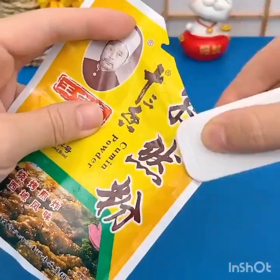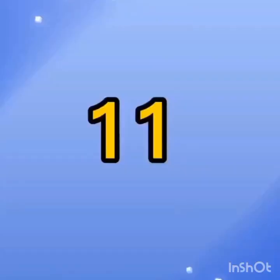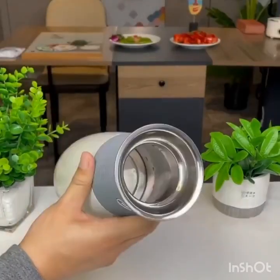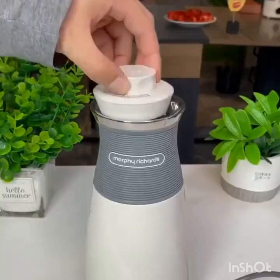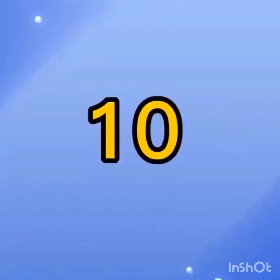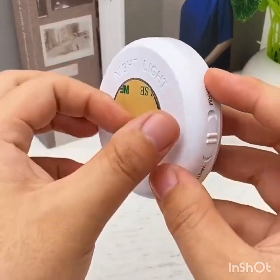The fourth hack is using a bread clip to label cords. This is a very useful hack for people who have multiple cords and cables that look similar. Simply clip a bread clip onto the cord and write the name or function of the cord on it using a marker. This will help you identify and organize your cords more easily.